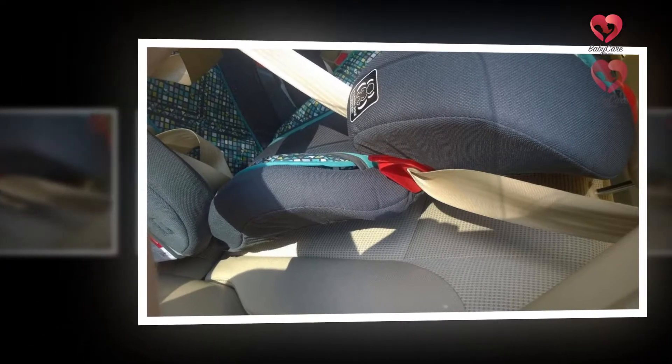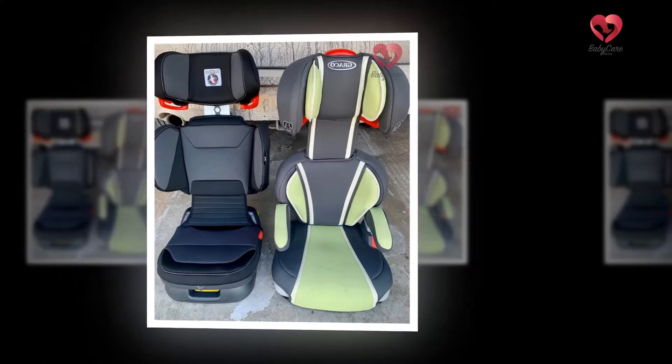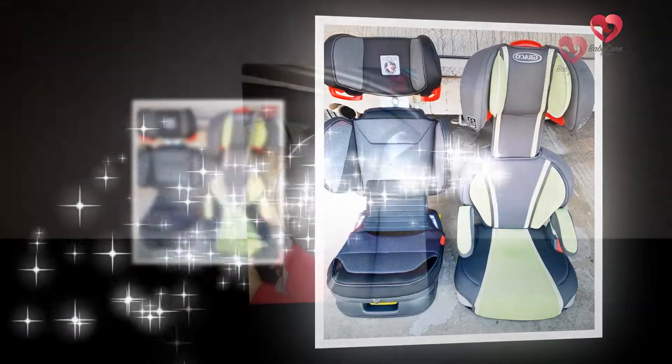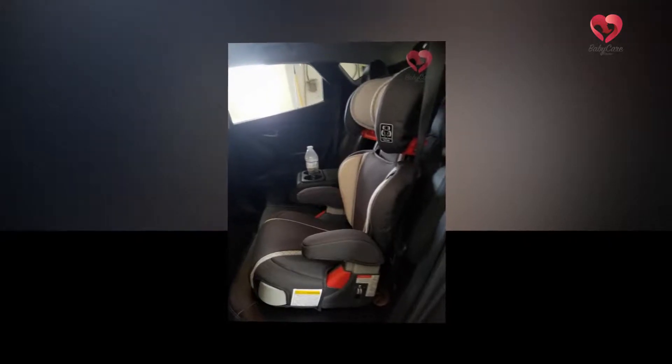The design was created keeping in mind the comfort of children and thus has a wide base for the child to be comfortable. The padded seats give them a cushiony effect and add to the comfort. It has height-adjustable armrests and cup holders. The cup holders can be hidden away when not in use and are placed on either side of the seat. The booster seat can be used in two positions: straight and reclined.